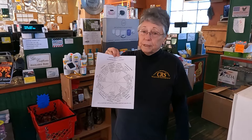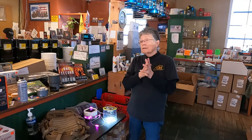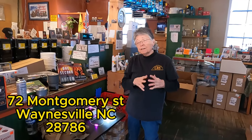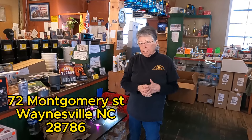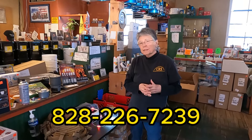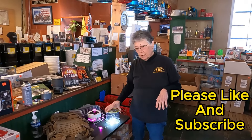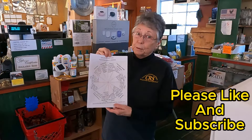Be ready when the grid goes down, because it's coming. You can contact us — we are at 72 Montgomery Street in Waynesville, North Carolina. The number to call is 828-226-7239, and that will come directly to us. Pay attention, watch what's going on, be ready now because it's coming.